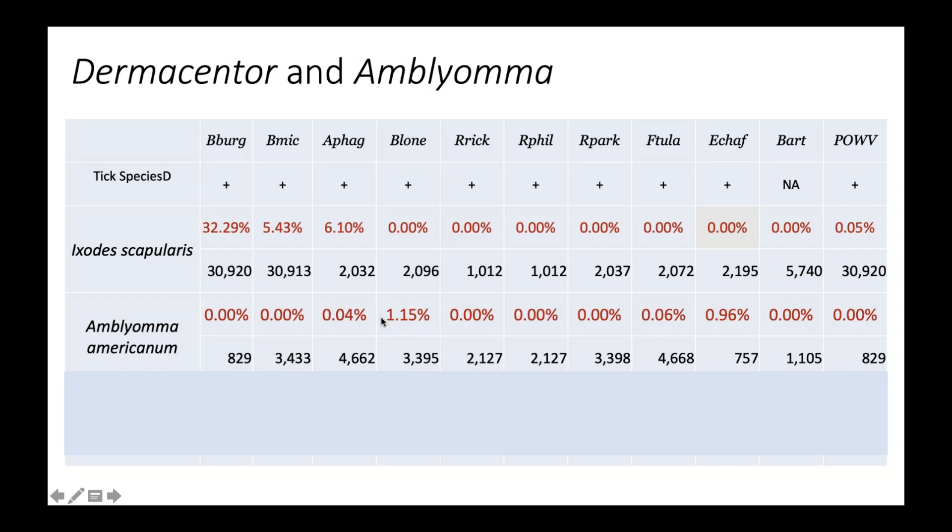Borrelia lonestari also occurs at about 1%, although it's not thought to be a pathogen. The three Rickettsia species — as with deer ticks — show zero percent infection rate. Francisella tularensis shows a very low infection rate — one or two out of 4,600. The next most common pathogen in this species is Ehrlichia chaffeensis.